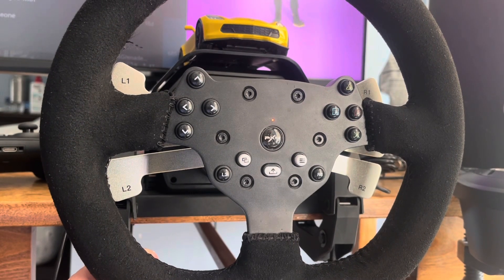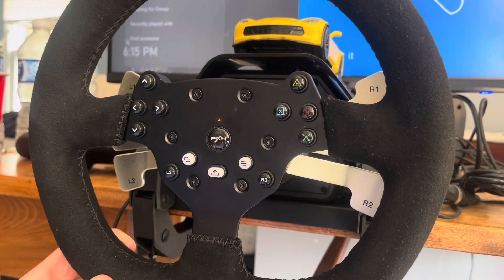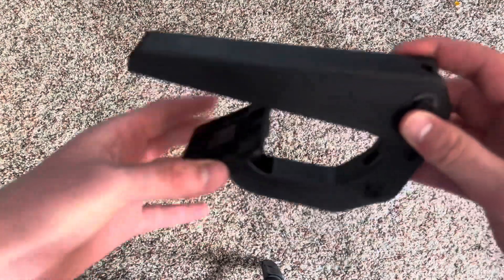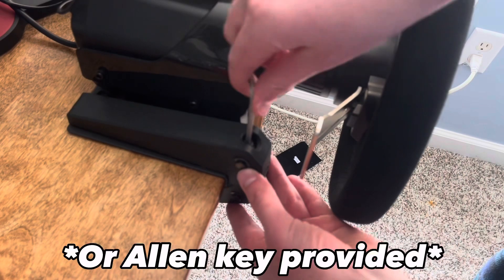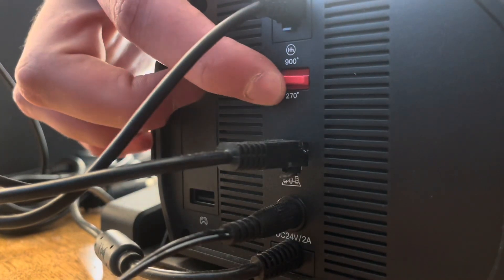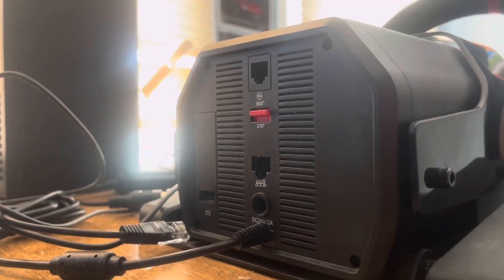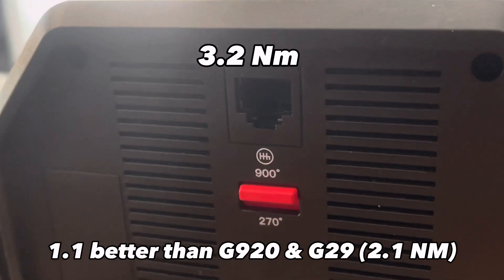Moving on from the pedals to the wheel: it features every button used on the Xbox or PS controller, along with two buttons on the bottom. The wheel comes with seat clamps that fit over the wheel and a table, which you screw in with a five-millimeter allen key. The wheel has a 270-degree mode and a 900-degree mode. The PXN V10 features 3.2 newton meters from a dual-motor force feedback system.